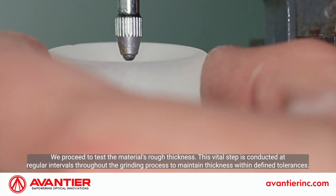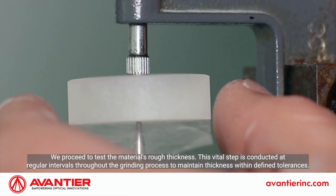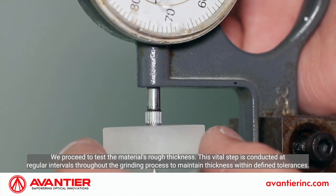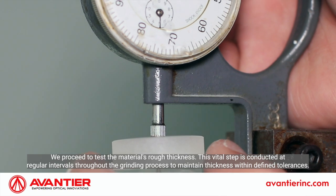We proceed to test the material's rough thickness. This vital step is conducted at regular intervals throughout the grinding process to maintain thickness within defined tolerances.